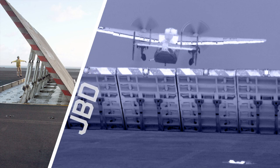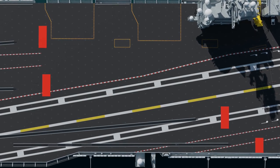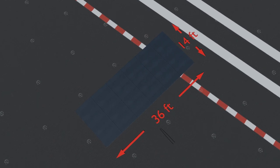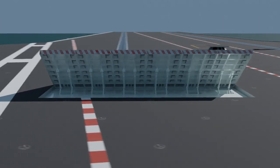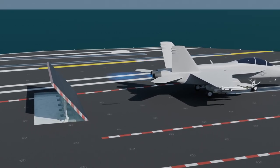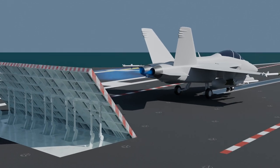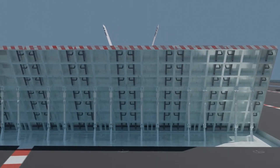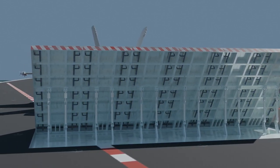Jet blast deflectors (JBDs) are panels installed behind each catapult to deflect high-speed exhaust produced by launching aircraft engines. Each JBD consists of 6 independent sections made of heavy-duty materials, raised upward at a 50-degree angle by hydraulic cylinders or linear actuators. They are exposed to temperatures of up to 2,300°F and require frequent maintenance or replacement. The hot deflector surface cannot be used as normal decking until cooled, so active cooling systems circulate sea water through lines within the deflector panel.